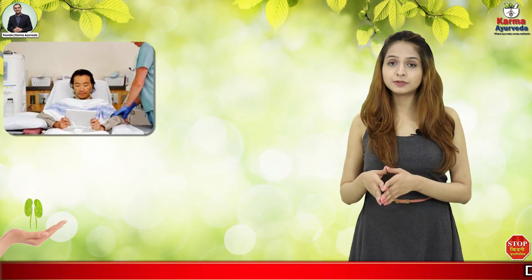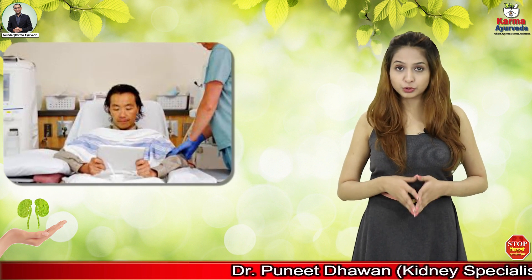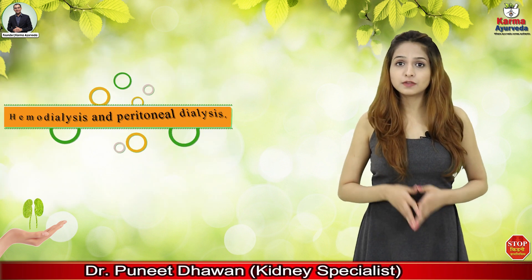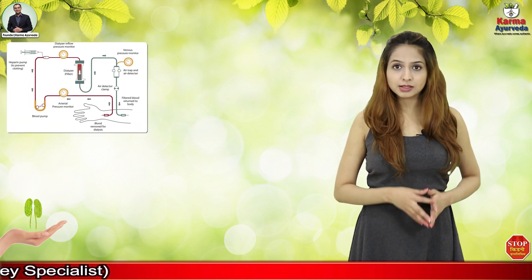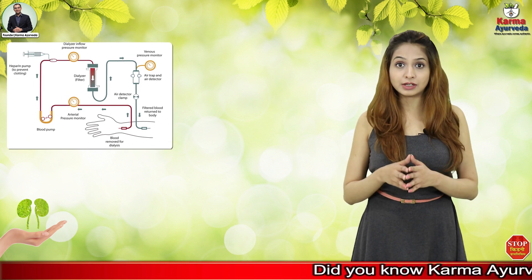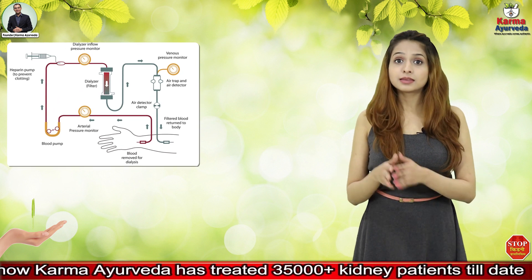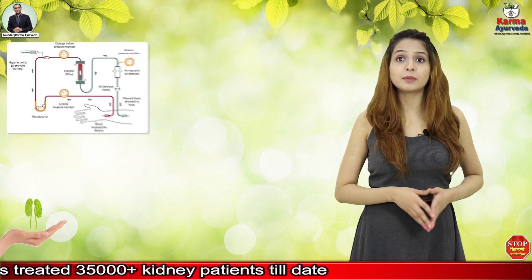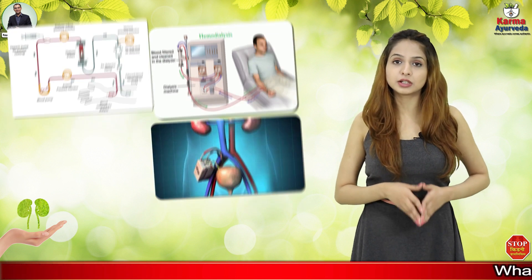Most chronic kidney disease patients choose dialysis, as it removes waste materials from the blood. There are two kinds of dialysis: haemodialysis and peritoneal dialysis. In haemodialysis, there is a medical procedure to remove fluid and waste material from the blood and to correct electrolyte imbalances. This is accomplished using a machine and a dialyzer, also referred to as an artificial kidney.